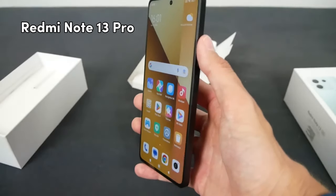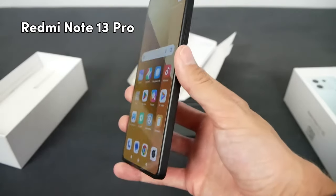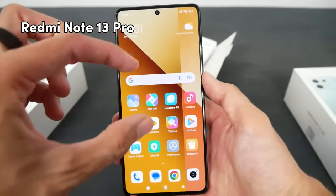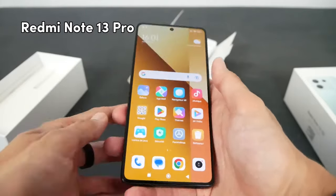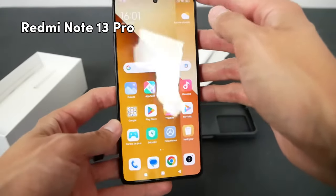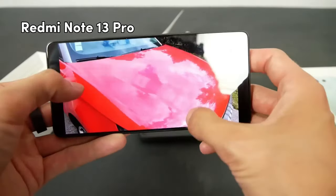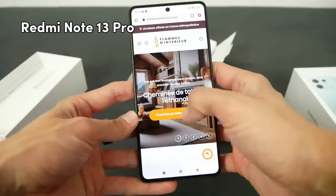One more plus point for Redmi Note 13 Pro is it has a 1220x2712 resolution with 446 PPI. Redmi Note 13 Pro has a big screen with 6.67 inches and has a protection of Gorilla Glass Victus.